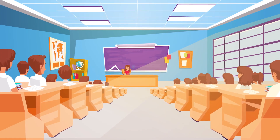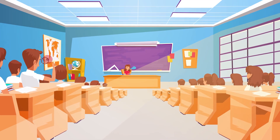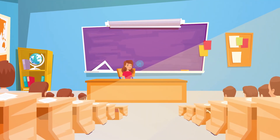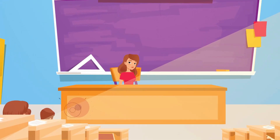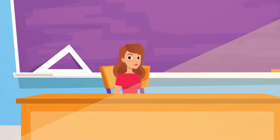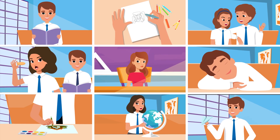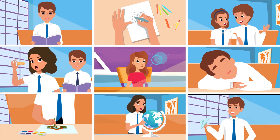Studies show that a significant amount of time is spent on taking attendance in the classroom. One particular study has found out that this task eats up an average of 15% of the total time of a one-hour lecture. Shouldn't the limited time students spend in a classroom be used for productive engagement and class discussions?